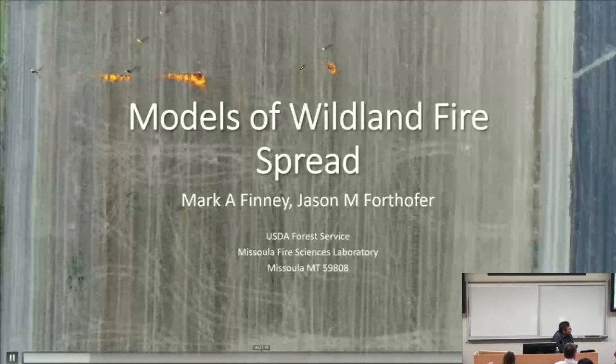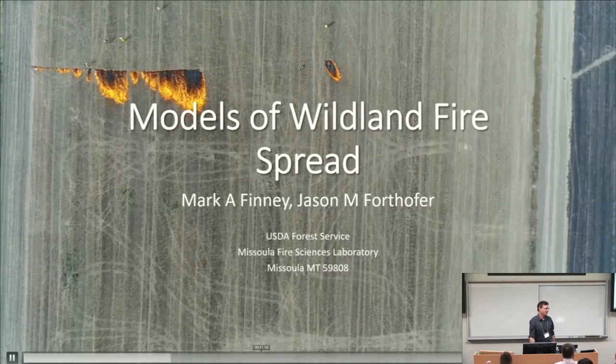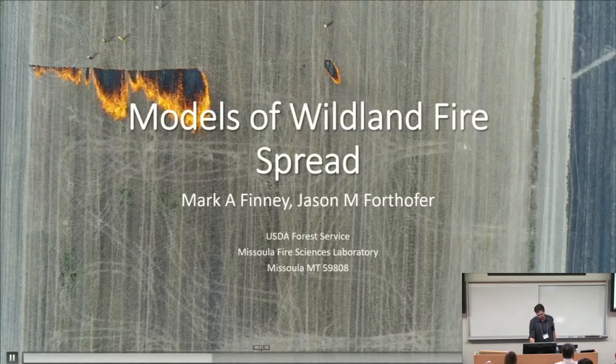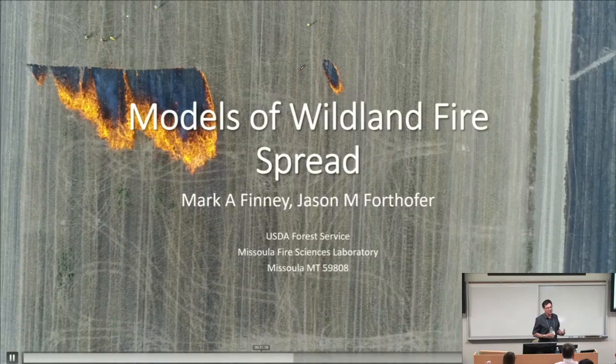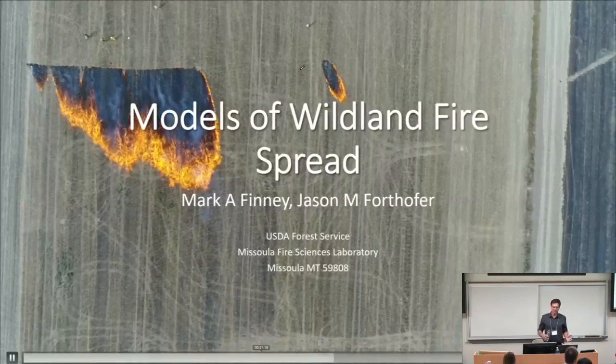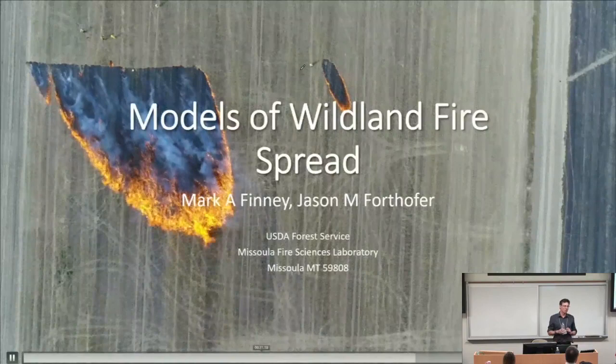Thank you, Arnaud. Thanks everybody. This has been a really great course, great session, great interaction. Really glad that we were able to participate here and enjoyed the conversations with everybody at break time and dinner. So this is kind of a break but also a segue from Professor Villegas' talk this morning. He talked about extreme fire behavior and dynamic fires, and showed a lot of complexity in terms of the way fires can be configured and behave on landscapes.